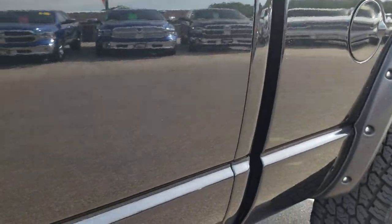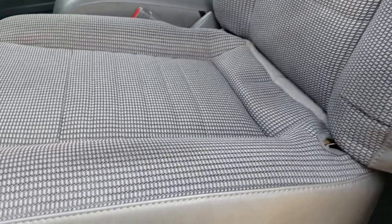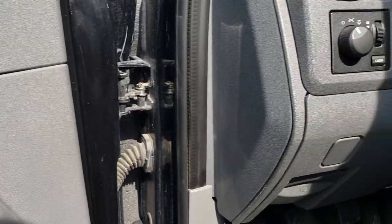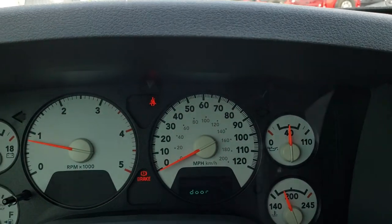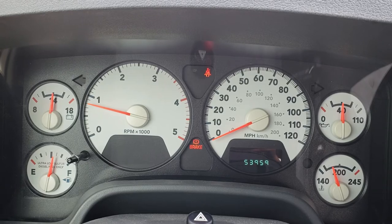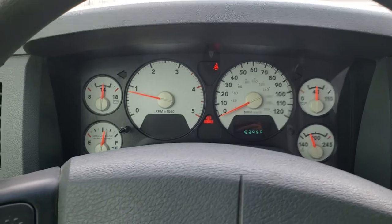Inside, the SXT package gives you the gray cloth interior. There are no rips, no tears on these seats — they are in really nice condition. We have factory floor mats throughout, and the carpeting is super clean underneath. Power windows, power locks, and power mirrors. Hopping inside, you can see this one has 53,959 miles. You get the white-faced instrument cluster, which is exceptionally clean.